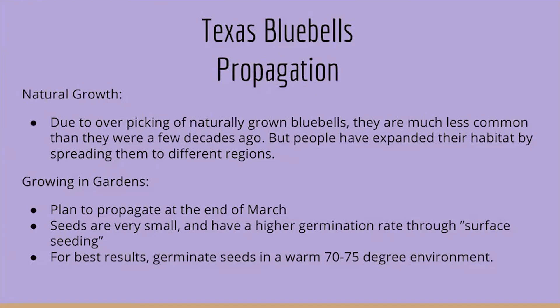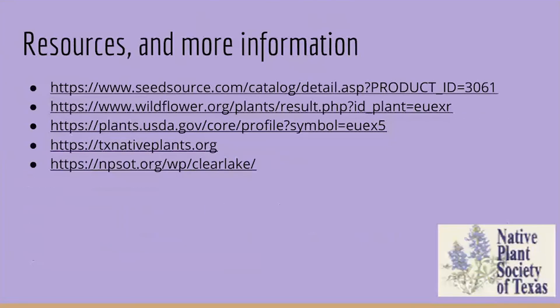When growing in the garden, plant to propagate at the end of March. The seeds are very small and can be somewhat difficult to work with, but they have a higher germination rate through surface seeding when sunlight is able to penetrate them. For best results, germinate seeds in a warm 70 to 75 degree environment. For more resources and more information, visit the Native Plant Society of Texas.